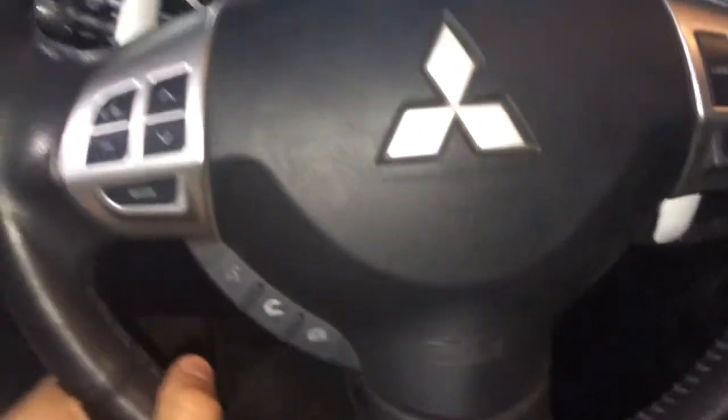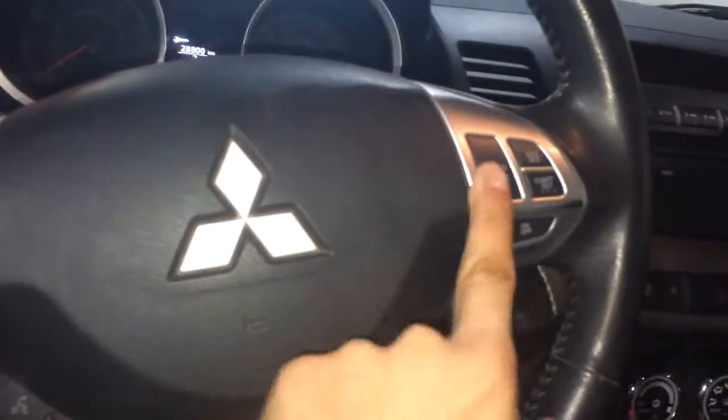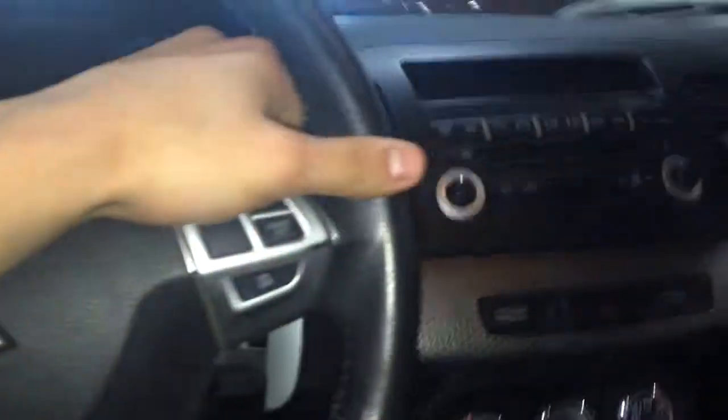Coming inside, you've got your nice leather seats. You've got your Bluetooth, cruise control, and sound settings all on the steering wheel. You also have paddle shifters if you ever want to get into that sporty feel.